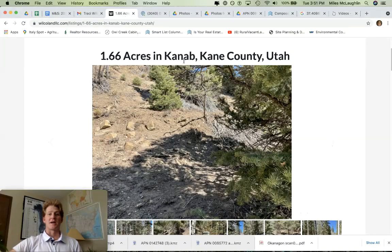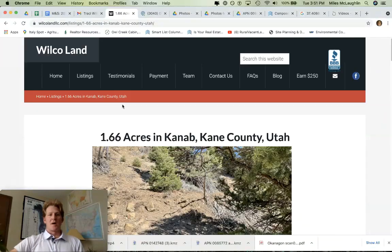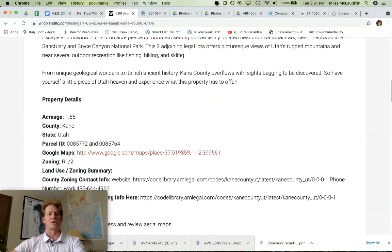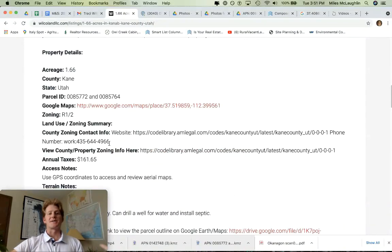1.6 acres, Kanab, Kane County, Utah. My name is Myles McLaughlin. I'm here with Wilco Land. I wanted to run through this property with you — go through a few things: talk about utilities, access, how to visit the property, and how to do some of your own due diligence.